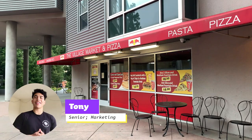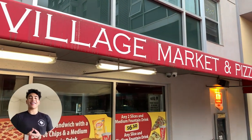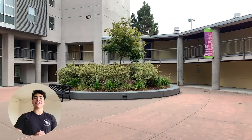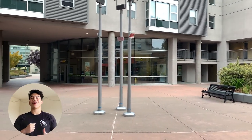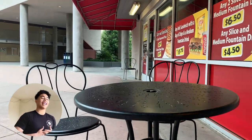My favorite place on campus has to be the village market. The reason why I love that place so much is because whenever I'm hungry late night or I want to grab something to eat, I would usually go to the village market and grab a quick snack or something to drink.